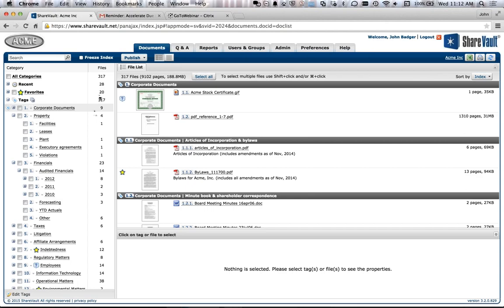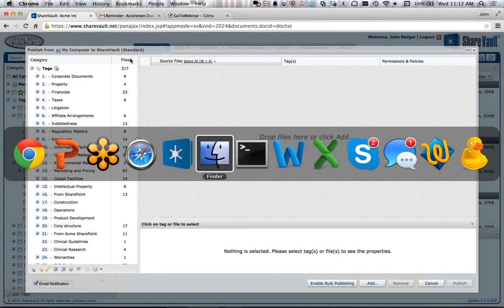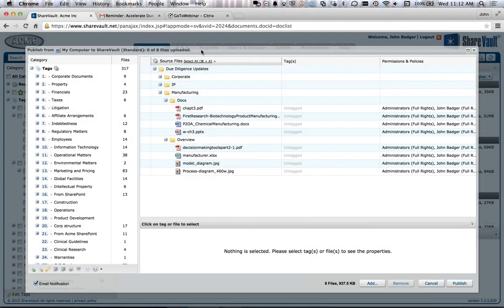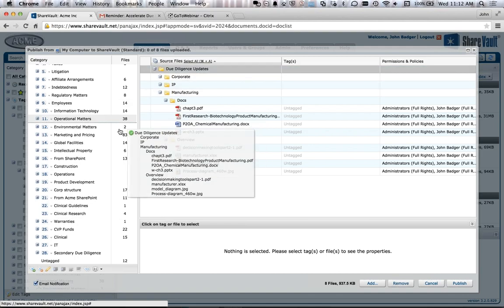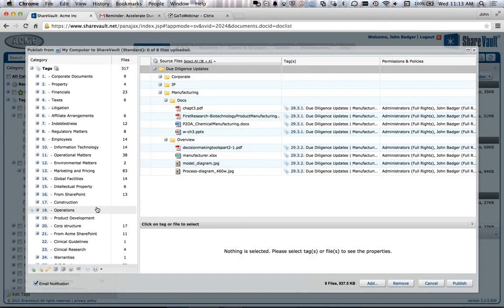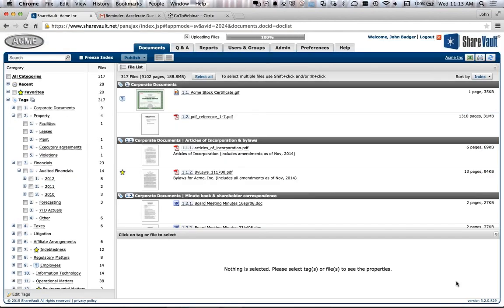Let's start with the first case of creating your due diligence list where you have documents you want to publish. I'll click on the Publish button and switch over to where my documents are in my folder structure. I'll drag and drop, and you'll notice that the folder structure I just dragged shows up right here. I can drag it anywhere in the structure. The folders become tags as a mirror image of what I dragged and dropped, and those tags are applied to all the files I just uploaded.